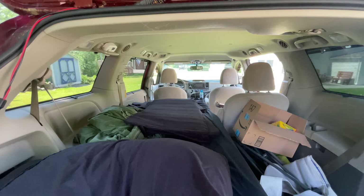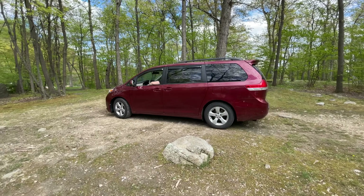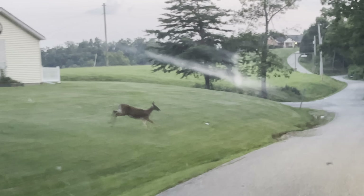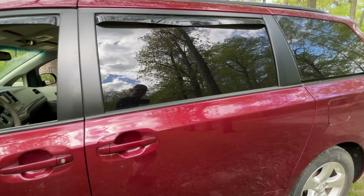For this reason, I prefer minivan camping over full-size vans. I have mentioned the solar panel and awning to my friends in casual conversation and watched their heads explode. They never noticed it unless I pointed it out to them.